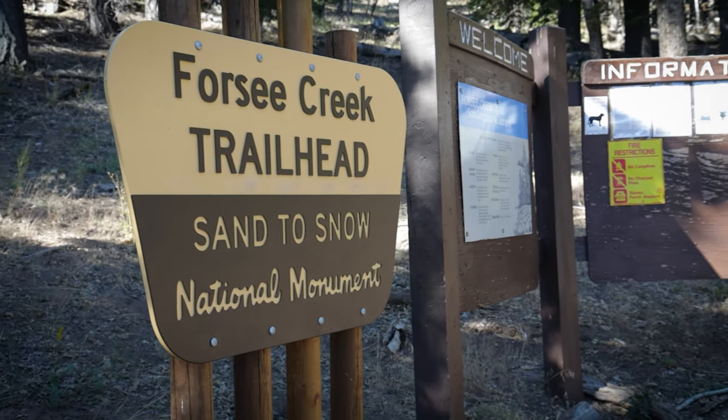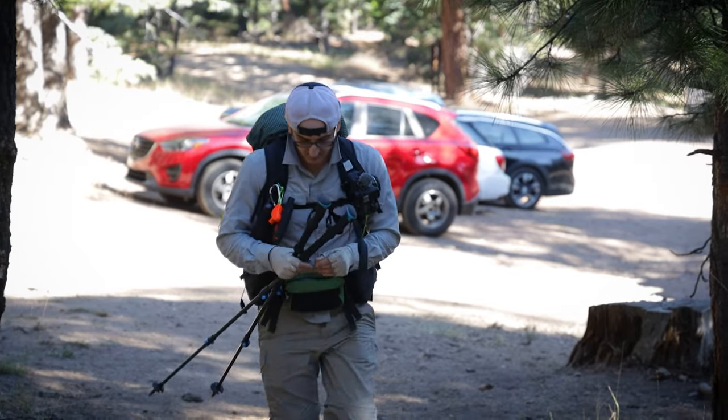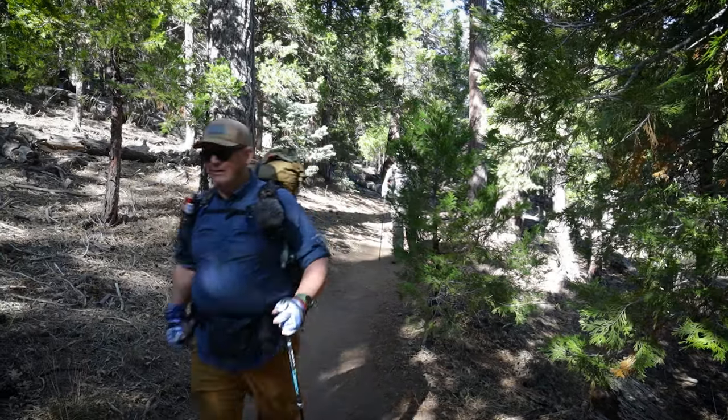Here we are at Forsey Creek. We're going to be starting our San Gorgonio Mini-Through. Tonight we're going to be at Jack Straw, and then tomorrow we're going to be going over to Saxon Camp. That's the one that not a lot of people go to, and I'm kind of interested to see that one, so it's going to be a lot of fun.